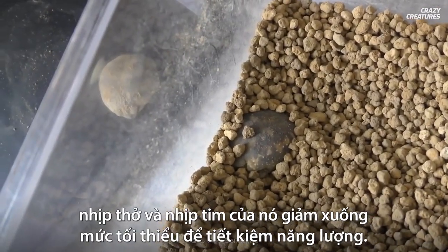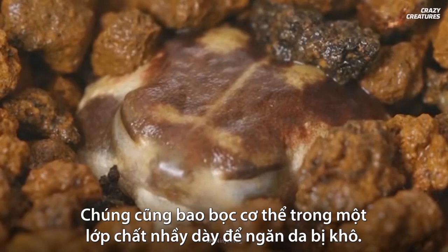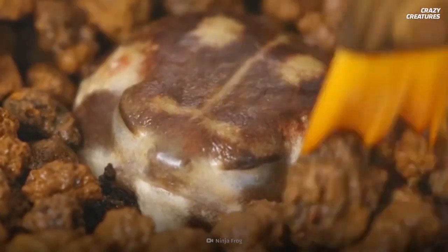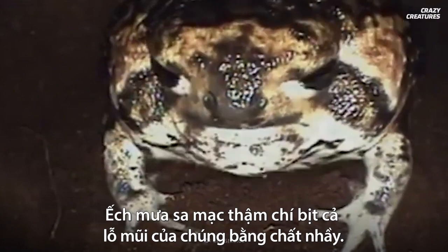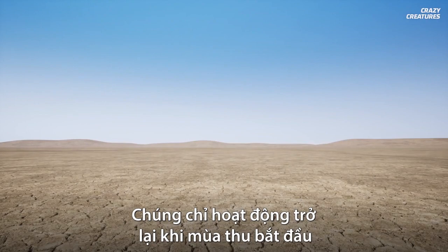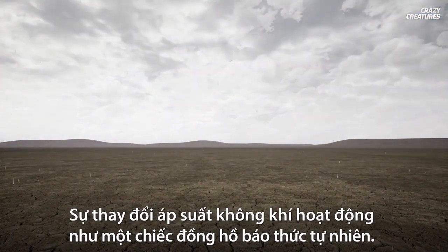So the rain frog has another astonishing trick — they can put themselves in a deep sleep state called estivation in the hot summer months. Their breathing and heart rate drop to a minimum to save energy. They also wrap their bodies in thick mucus to stop their skin from drying out, and they'll even plug their nostrils with the stuff.